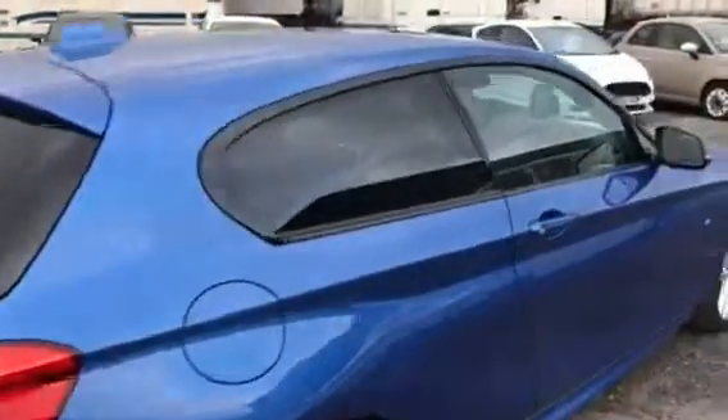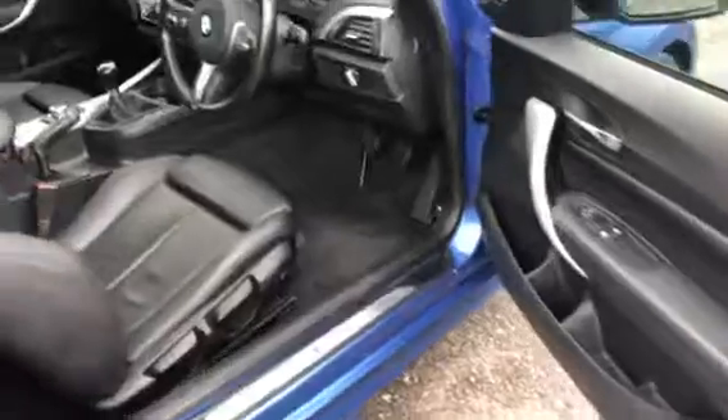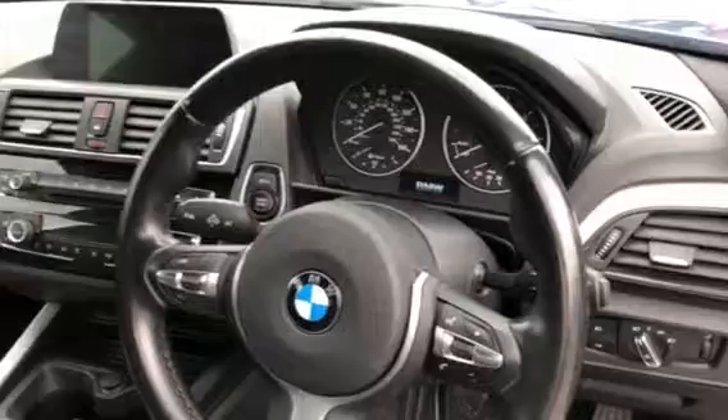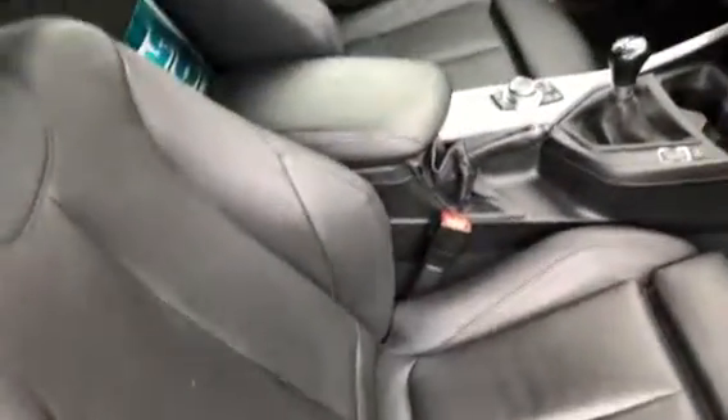This vehicle is in excellent condition throughout. Inside we have the chrome M Sport scuff plates, a leather multifunctional steering wheel with M Sport badging on the bottom, and controls for the cruise control and the Bluetooth telephone and radio. The vehicle's upholstery is a luxurious full black leather, all in excellent condition with no rips, marks, or stains.